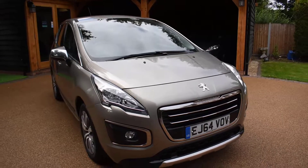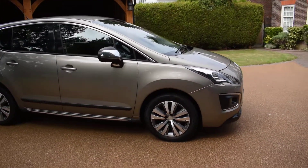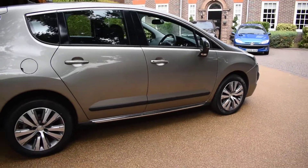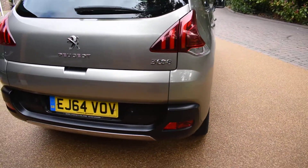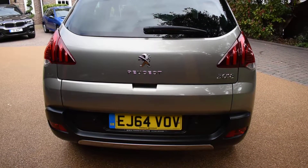It comes with two keys and a full book pack, and there's no damage to the bodywork at all — it is in superb condition and all the wheels are nice as well. As you can see, it's an EJ Essex prefix, so it's a local car, not an out-of-area car, supplied by Toomey Peugeot in Southend.